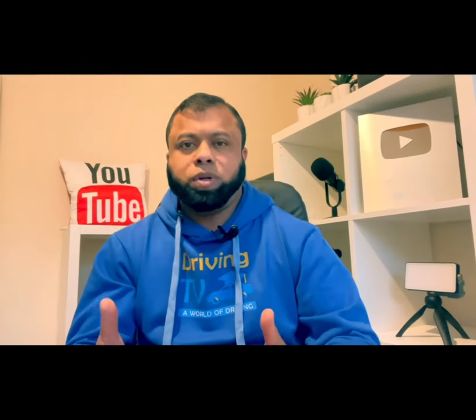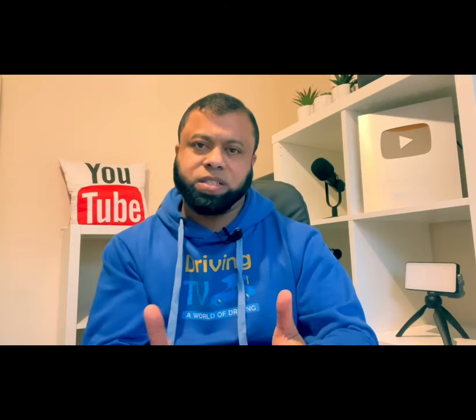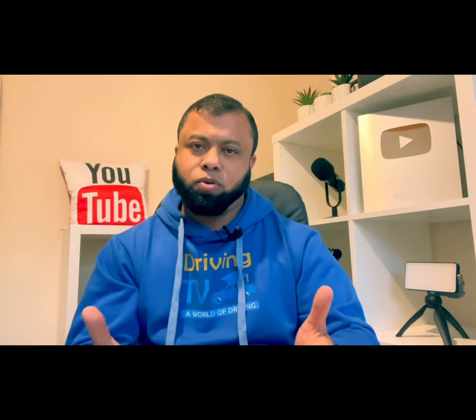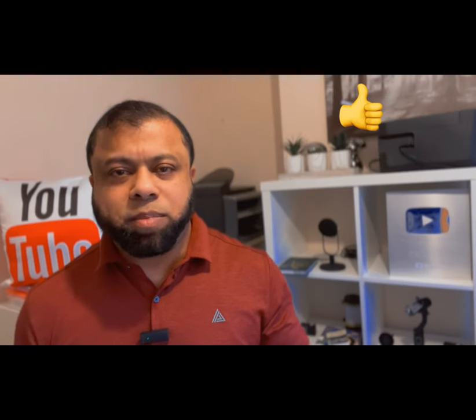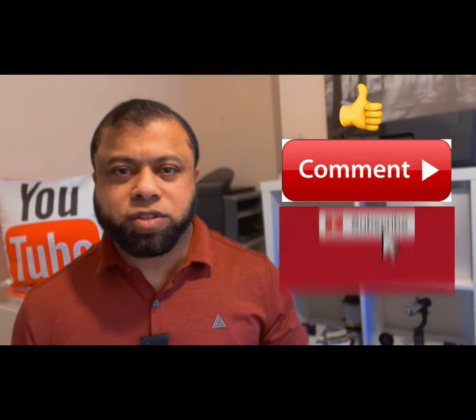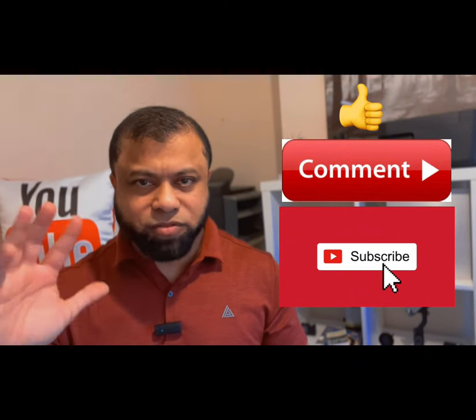If you are learning and you need help on learning and passing the driving test, don't forget to take advantage of our online course. The course gives everything a learner needs to learn to drive and to pass the driving test. I'll leave a link in the description for you to have a look. Thank you for watching. Please give a thumbs up if you like the video, make a comment, and if you are new to this channel, don't forget to subscribe so you don't miss any future videos. Hope to see you again. Bye for now.